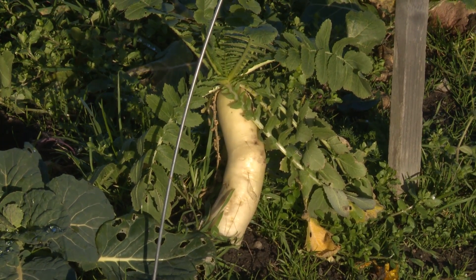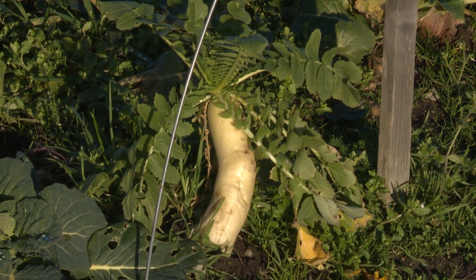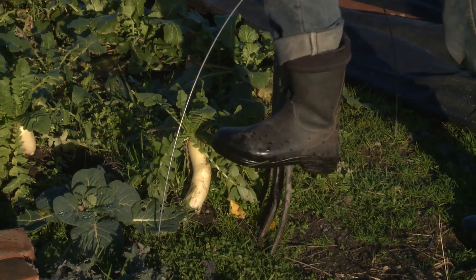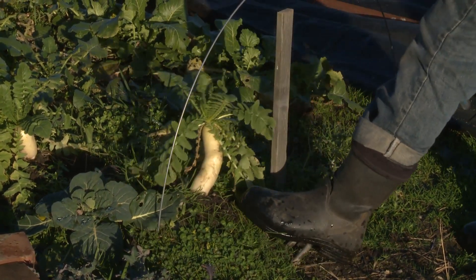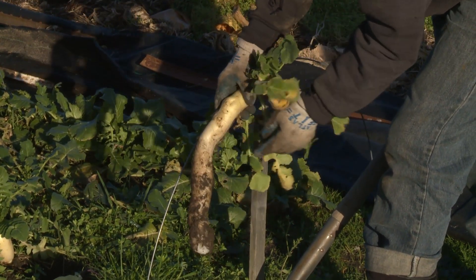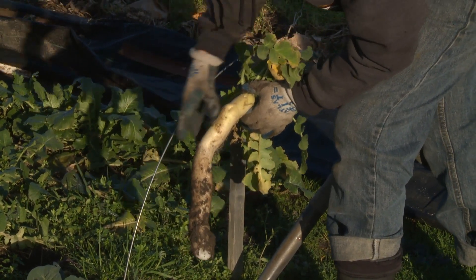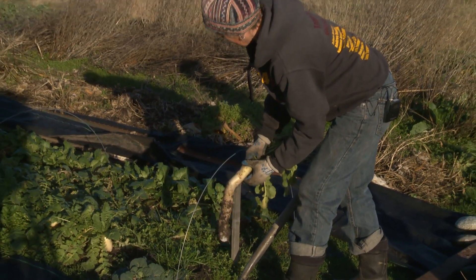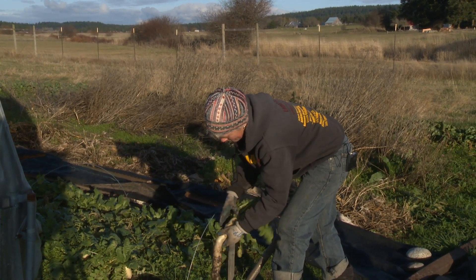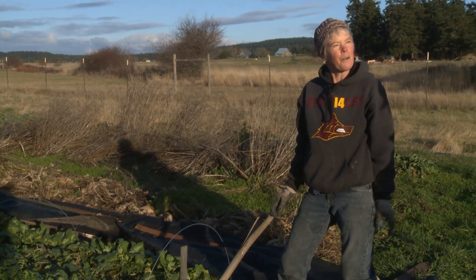This is daikon radish — another root vegetable we love because it's protected by being in the ground, and it has a high sugar content so that keeps it from freezing. These are lovely, crispy, sweet, tender radishes. They'll get quite large — by February or so they'll be big around and still be lovely, tender, and sweet with very white flesh. They also come in pink. These are fantastic for making any kind of pickled vegetable.